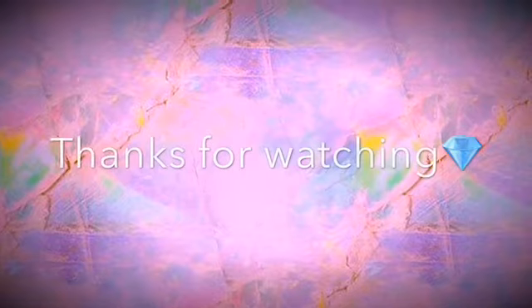Alright guys, so yeah, that was what's on my phone. Give this a big thumbs up, I hope you enjoyed this video. Don't forget to subscribe and hit that bell to get notified every time I post a video. Don't forget to share. Love you guys — bye!